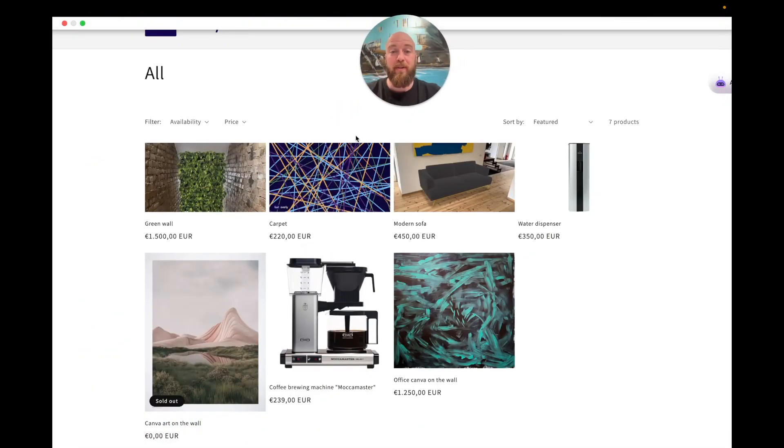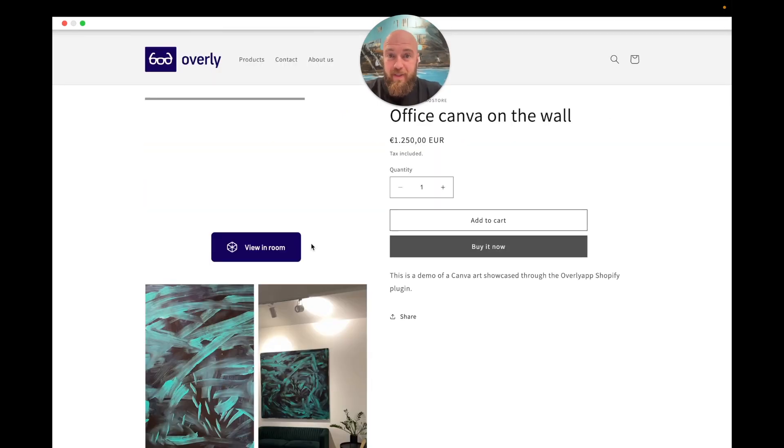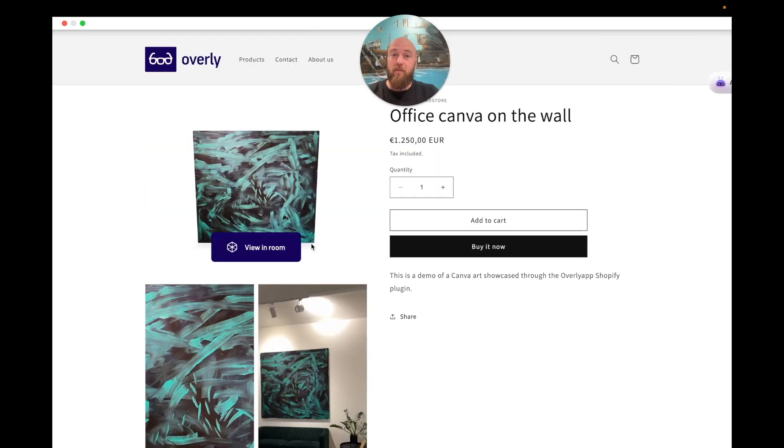You can use Augmented Reality for many different kinds of products, but art is the one product that really gets a lot of added value out of it.